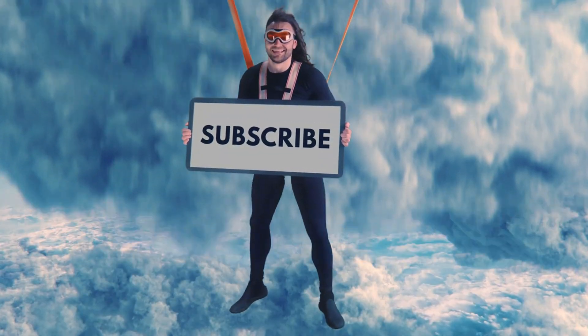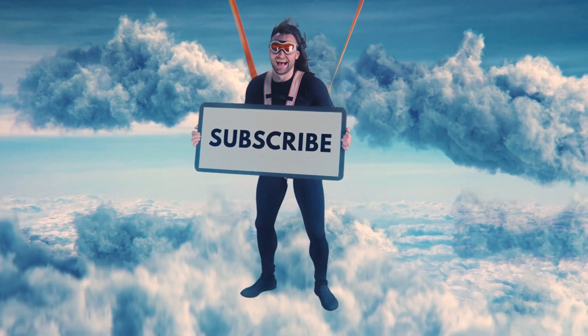That's it for today. If you enjoyed the video, give us a thumbs up. Subscribe for more, and I'll see you in the next one.